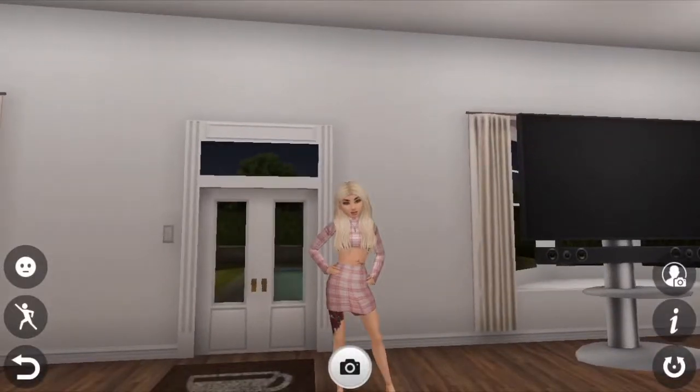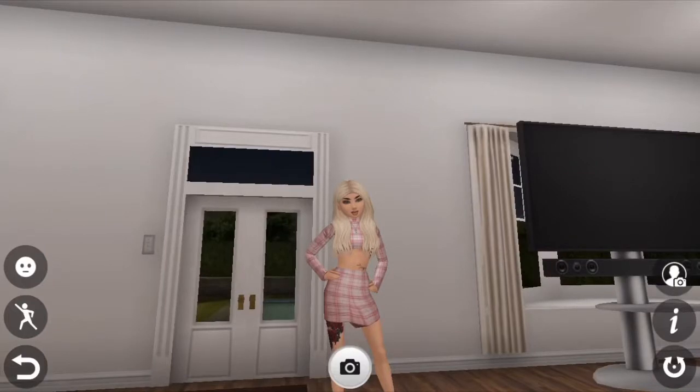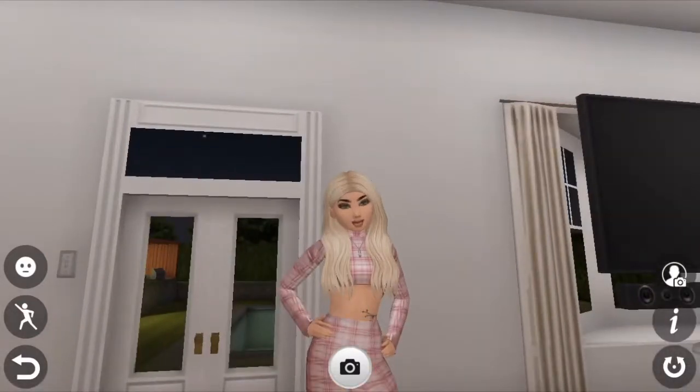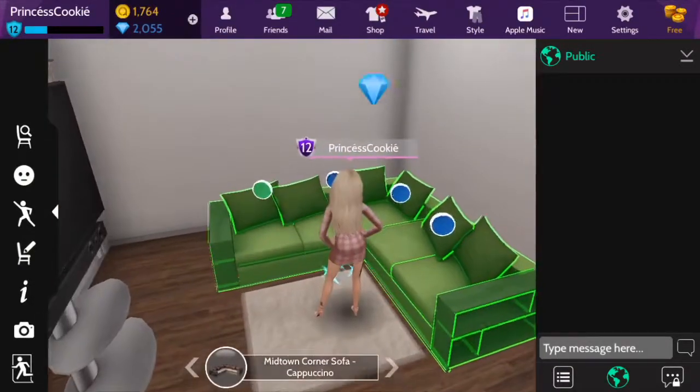Hey guys, it's Princess Cookie and today I'm going to be showing you guys my house. I've already showed you guys a few of my apartments and now it's time to show you this one.